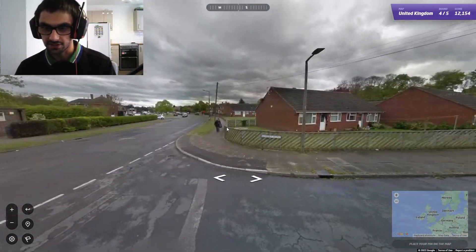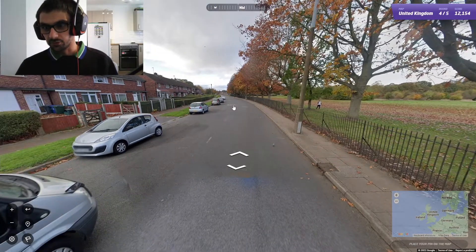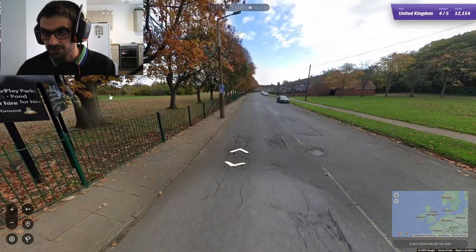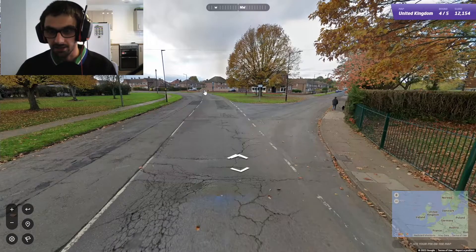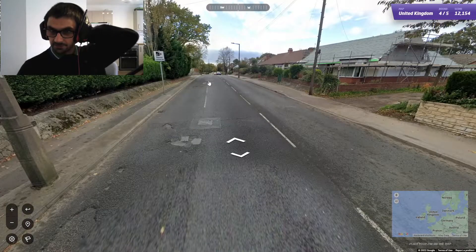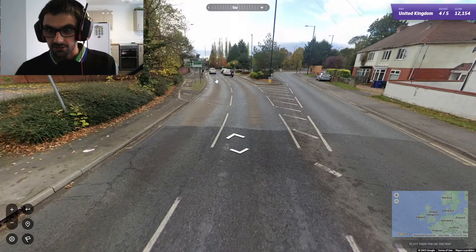Okay, where are we? I think we're in a housing estate of some sort, so we're going to be at the main road at some point. There's a 30 sign, but that doesn't really help us. Cantley Park — there's got to be a main road around here somewhere. It looks like we're now on a main road, so we might have some road signs. We've got speed cameras — not very helpful. We've got a road sign!